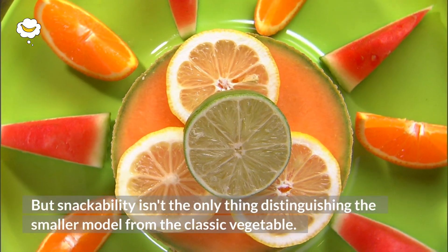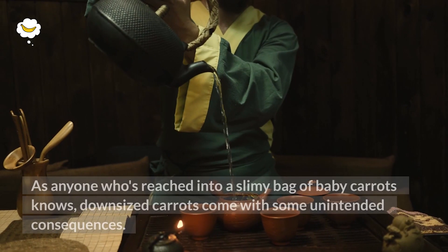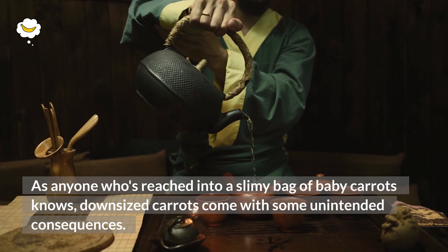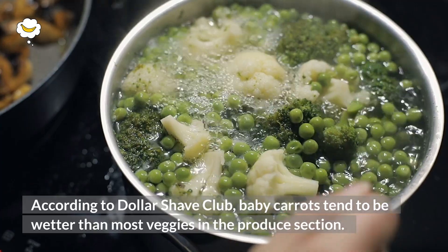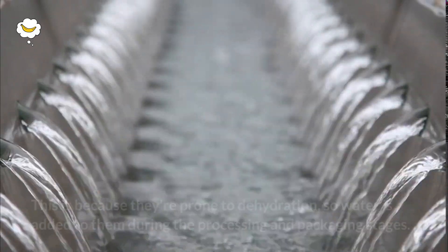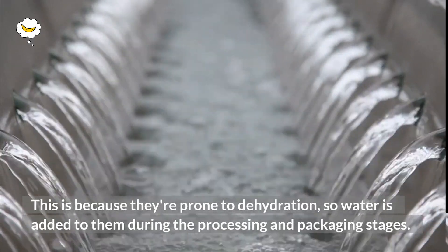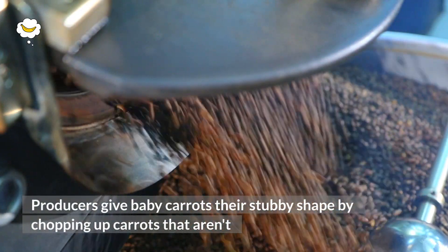Snackability isn't the only thing distinguishing the smaller model from the classic vegetable. As anyone who's reached into a slimy bag of baby carrots knows, downsized carrots come with some unintended consequences. According to Dollar Shave Club, baby carrots tend to be wetter than most veggies in the produce section. This is because they're prone to dehydration, so water is added to them during the processing and packaging stages.